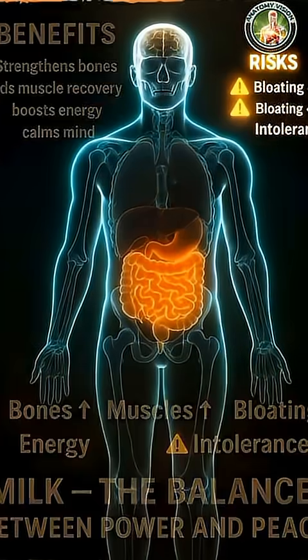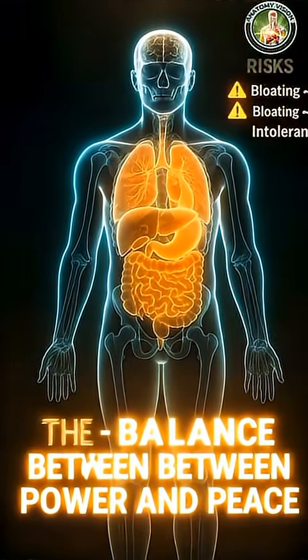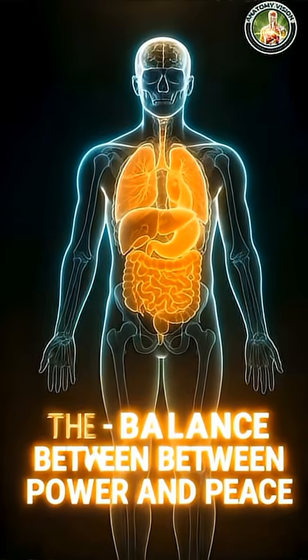As they travel, they nourish the brain, activating neurons and supporting memory and focus.